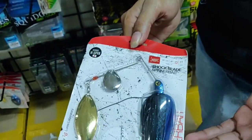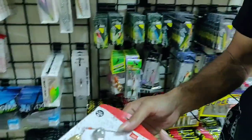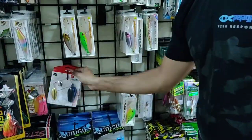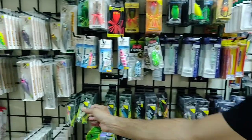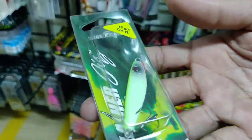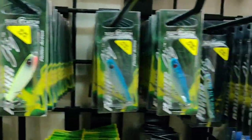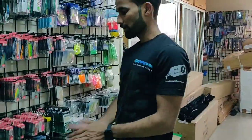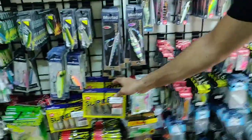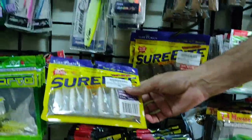We also have Lucky John Spinner Baits, meant for murrels, snakeheads, and mullets — also effective for wallago catfish. We have metal jigs for micro jigging, mainly for small GTs, ranging from 10 grams all the way up to 50, 60, and 80 grams. We had quite a lot of soft lures from Lucky John but they are all sold out. We are awaiting a new consignment from Lucky John which will be restocked soon.